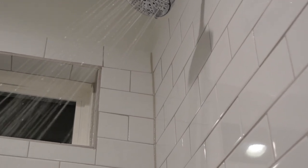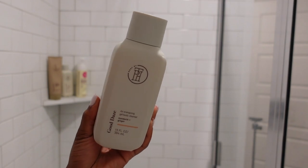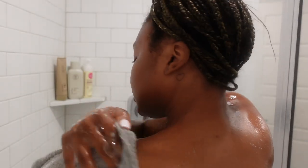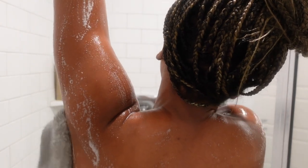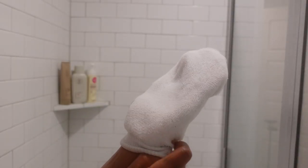First up, I'm going in with my body cleanser from TPH — yes, Taraji makes body care products too! This is her Good Cleanse body cleanser, formulated using ashwagandha, ginger, and orange peel. It moisturizes and brightens the skin. I absolutely love it because it smells amazing and works amazingly. I've been using it for over two months and have noticed a huge difference in my skin.